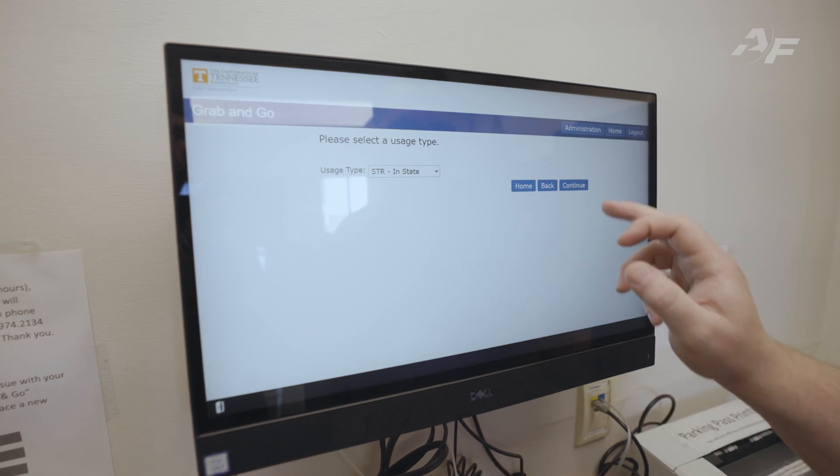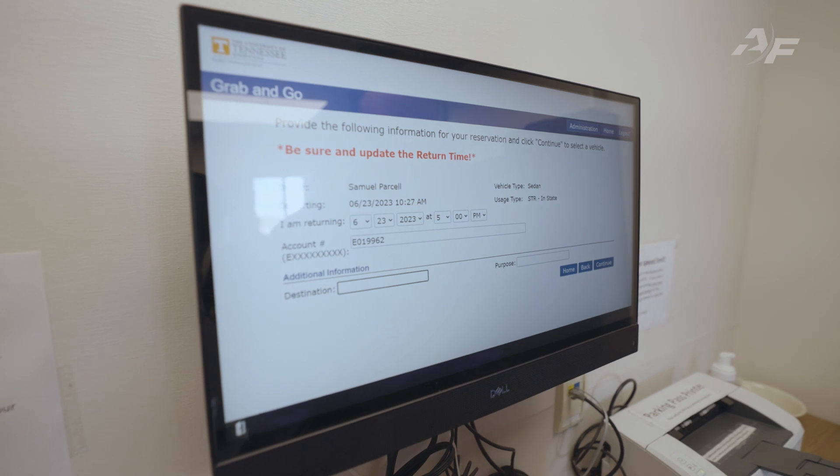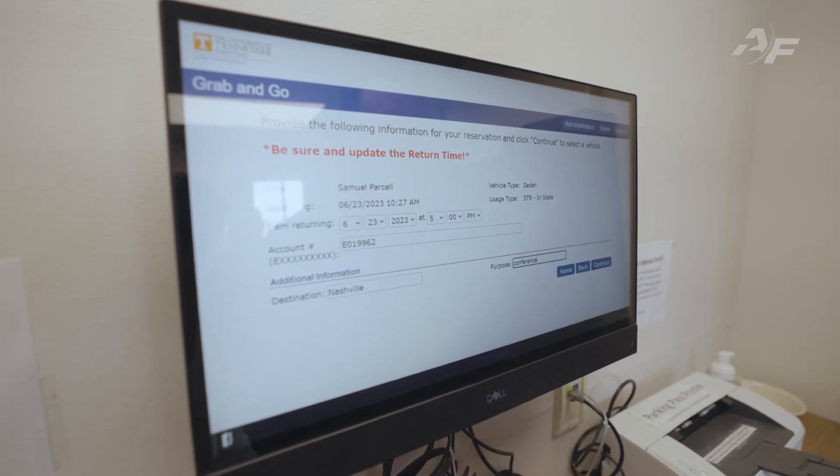From a web browser or a kiosk, drivers log in using their Fleet Commander credentials, or using their organization's single sign-on or RFID badge access. Users add a few details about their trip and request their vehicle.